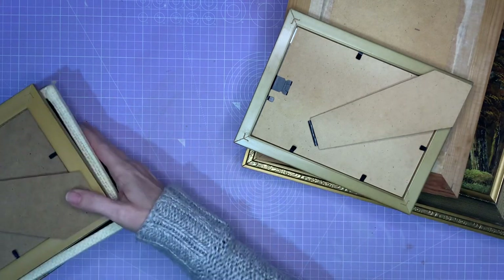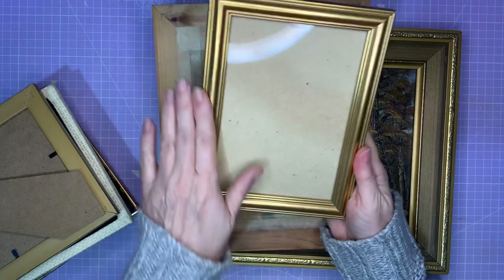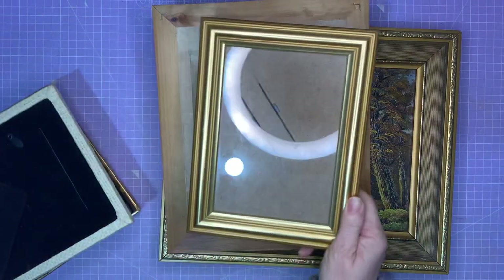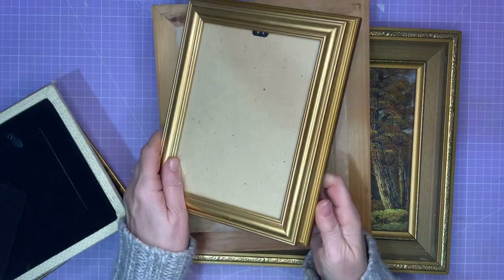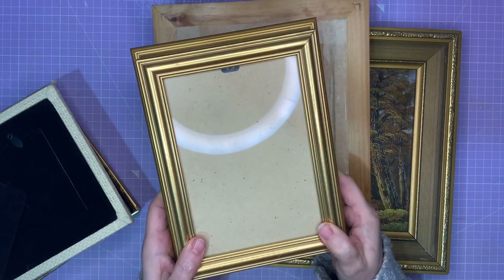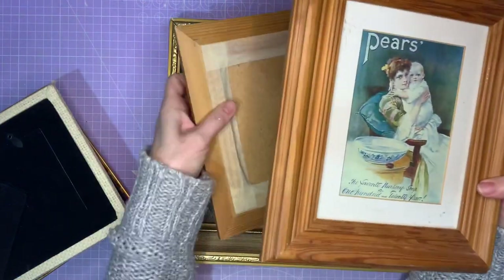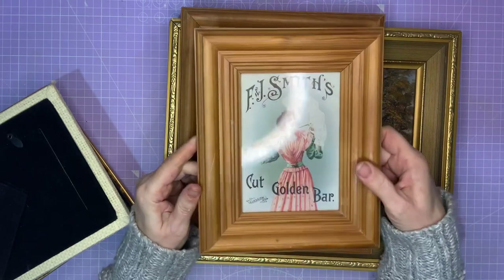As you can see I bought them all. I got this one which is just like a gilt-looking one — it's modern, nothing special, but I'm sure I'll come up with a project for that. And this is another gilt one. One's a little bit smaller than the other. I've got an idea of something I could do with that, not going to tell you just yet because I may change my mind. I got this really nice wooden frame and this wooden frame.